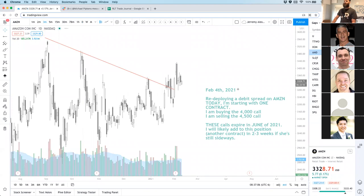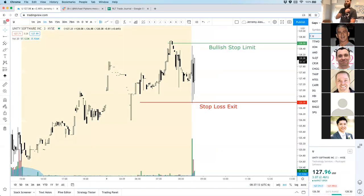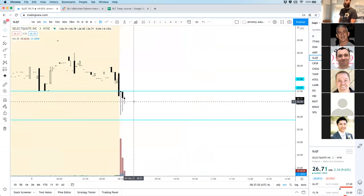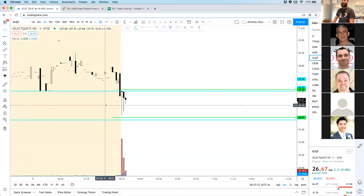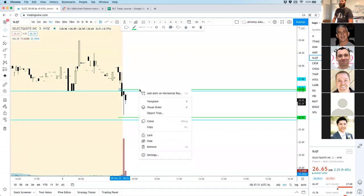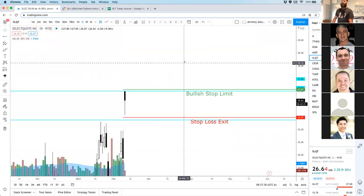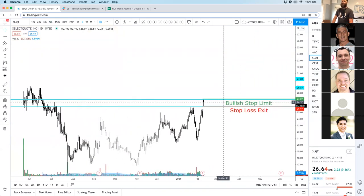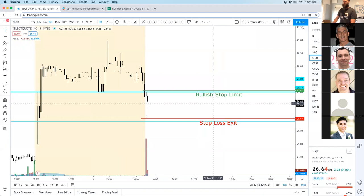Reed says good analysis on Amazon — thank you. Amazon gapping down, getting bought up. Unity is open, we're waiting on the rest. Select Quote — whoa, oh man. We might have to set two up. What I'm looking for is how large of a stop — that is a large stop, like a 10% stop. That is humongous. And we are in on Unity Software, just got filled.